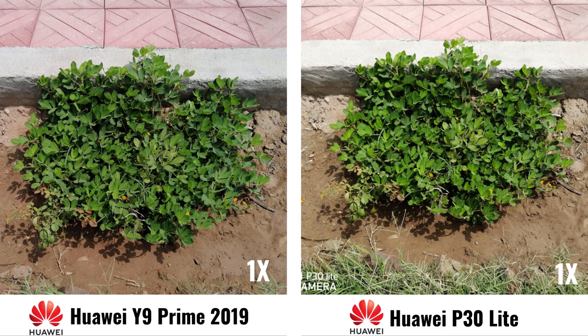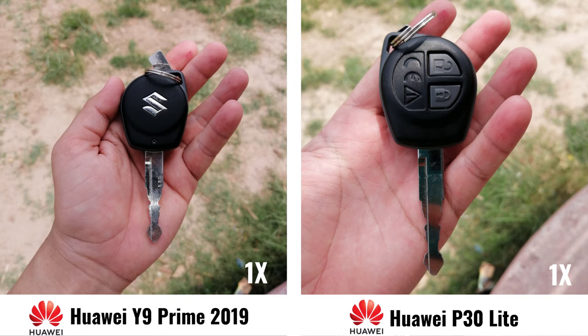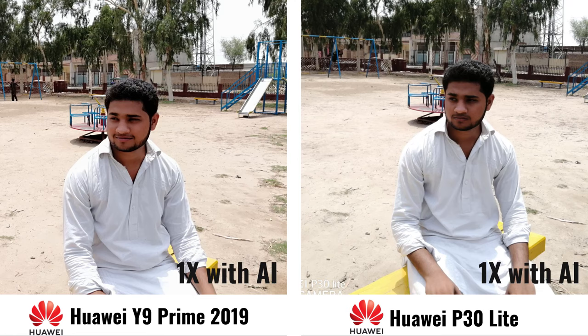Let's see this vertical shot. It's with 1x and AI. So this is without AI. So this photo is again with 1x and AI.